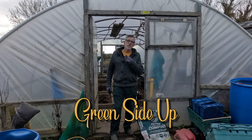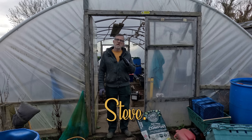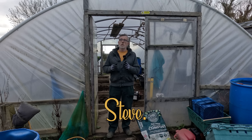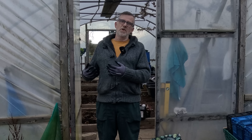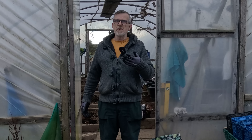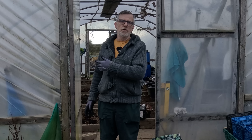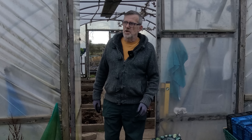Hello everyone. Today I'm doing some tidying up in the polytunnel, but I thought I'd explain why I'm doing it on the wrong day. Normally I do all my indoor jobs on a rainy, inclement day — if it's rain, snow, hail, I go inside and work. When it's dry I go outside on the plot and do whatever I need to do.